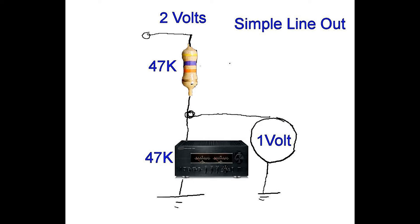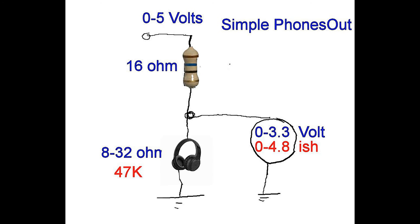Line output is relatively high impedance, which means it doesn't like letting the electricity out, but when it does it gets through okay. Headphone output is low impedance, which means it's basically squirting the electricity out.